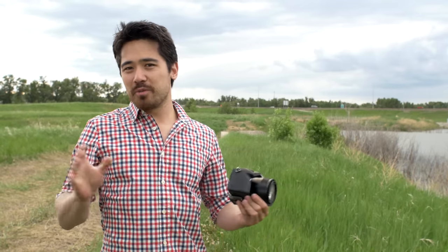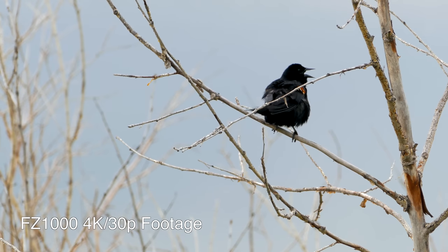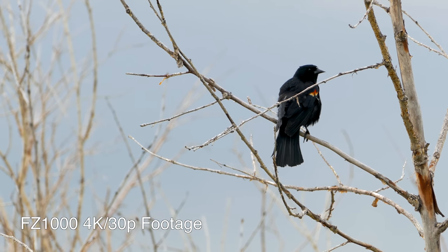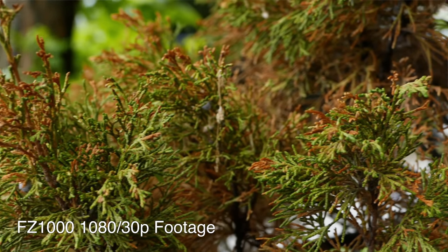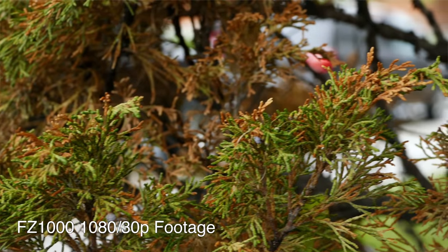At its price point the FZ1000 is fantastic. Looking at its closest competitor the RX10: it has ND filters, stepless aperture, and a headphone jack, but it doesn't have 4K. When it comes to overall video quality we're pretty pleased, especially 4K — you're getting similar quality to an AX100 with a very good data rate and great detail. When it comes to 1080 though, the AVCHD codec is showing its age — it can get a little mushy with low data rates, and the competition is now coming out with XAVC, so that's a bit of a downside.